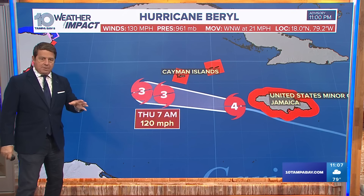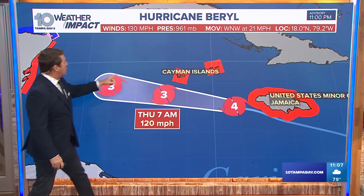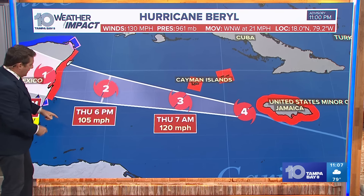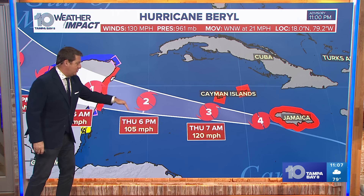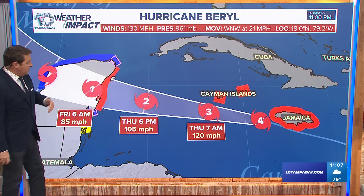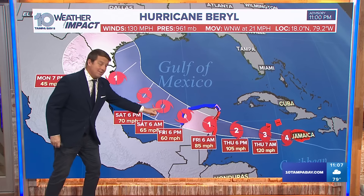The latest forecast track just came in from the Hurricane Center — down to about 120 mile per hour winds from 130 by early tomorrow morning, and then about 105 mile per hour winds by Thursday afternoon. So it is a little bit weaker, a cat two at that point, and then a landfall Thursday night into Friday morning along the Yucatan coast, then crossing back out into the Gulf of Mexico.